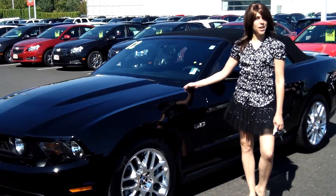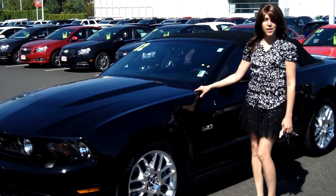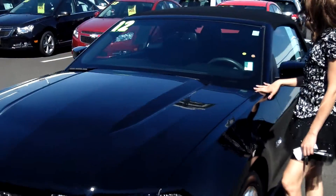Hey guys, this is Annalise. I am down here at Car Chevy World in Beaverton. Thank you for clicking on that link. This is your virtual tour for a 2012 Ford Mustang.